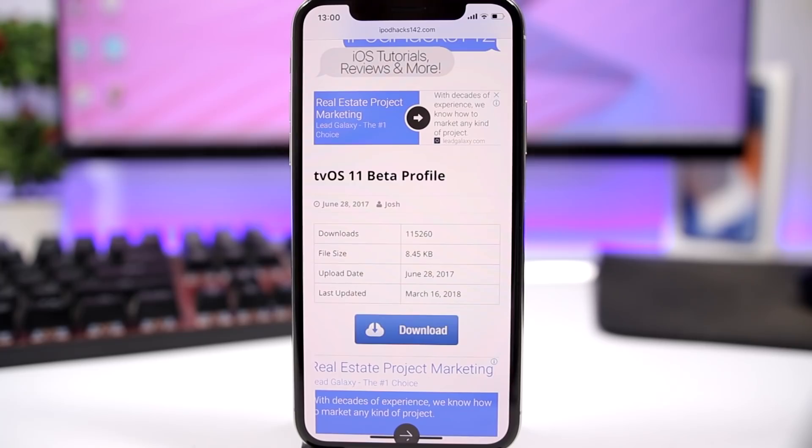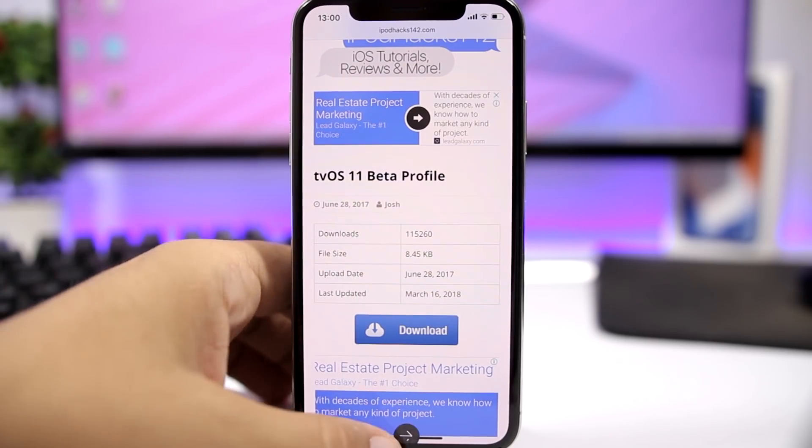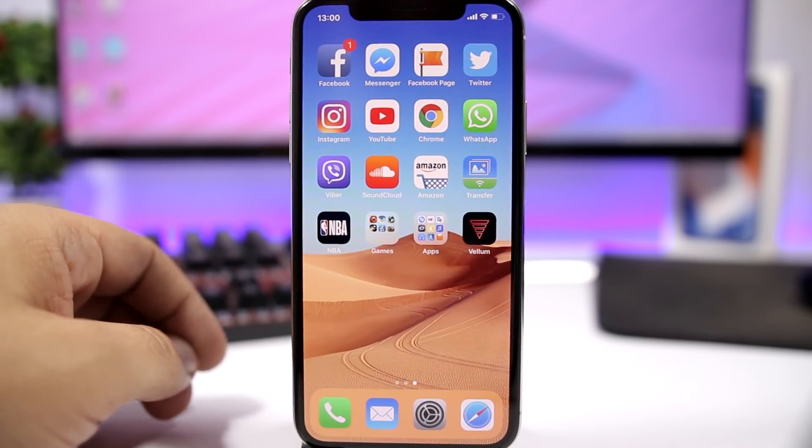That's pretty much it for this video. These are the things you really need to do right now if you want a chance at jailbreaking your device with the jailbreak coming out in the very near future. Thanks for watching, and I'll see you guys on the next one.